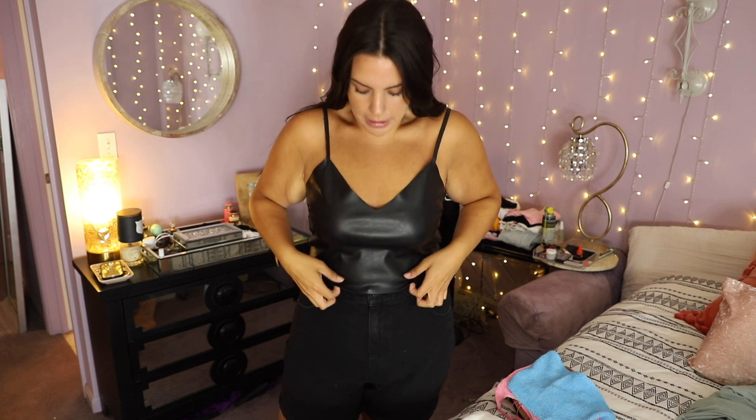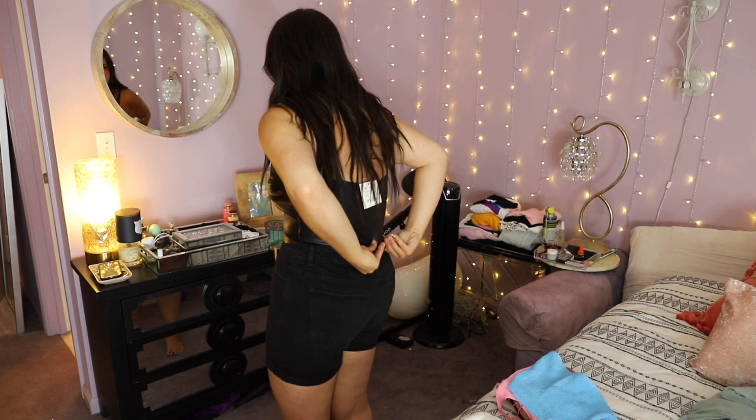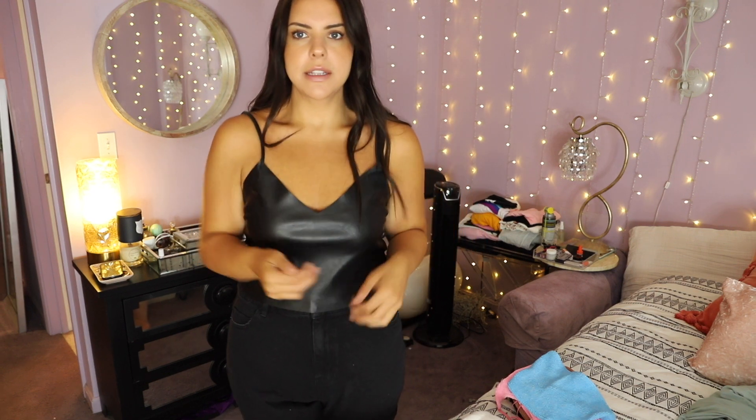This tank is from a brand called Pull and Bear, one of the brands I've found on ASOS that I really love. It's like a faux leather tank top — a little bit cropped, hitting right at my waist. The straps are a little loose and keep falling, so I might need to get them shortened. But I love it so much — I love the V-neck and how it fits. It's perfect.